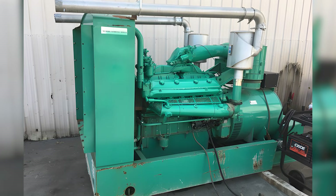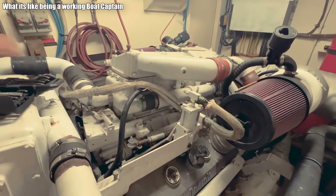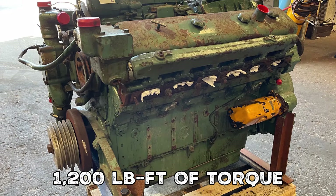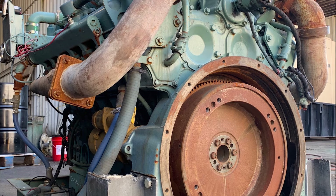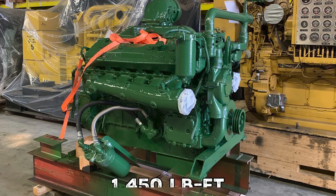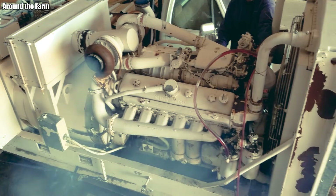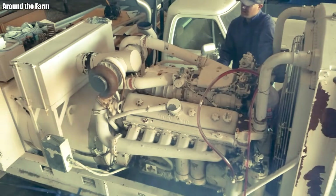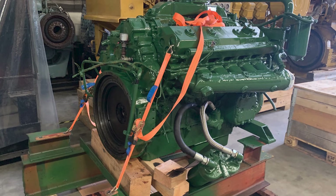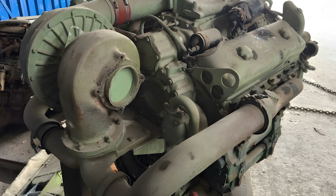In terms of performance, numbers don't fully capture the feeling, but they help paint the picture. The naturally aspirated 12V71 produces around 456 horsepower and nearly 1,200 pound-feet of torque. In turbocharged form, those figures climb to 525 horsepower and about 1,450 pound-feet. The weight of the 12V71 is also part of its personality.